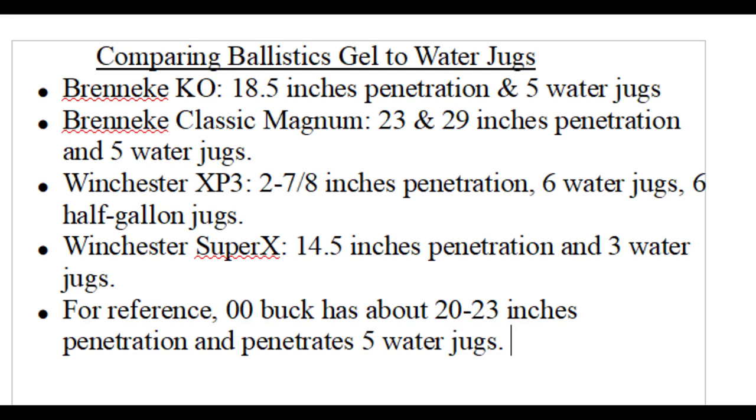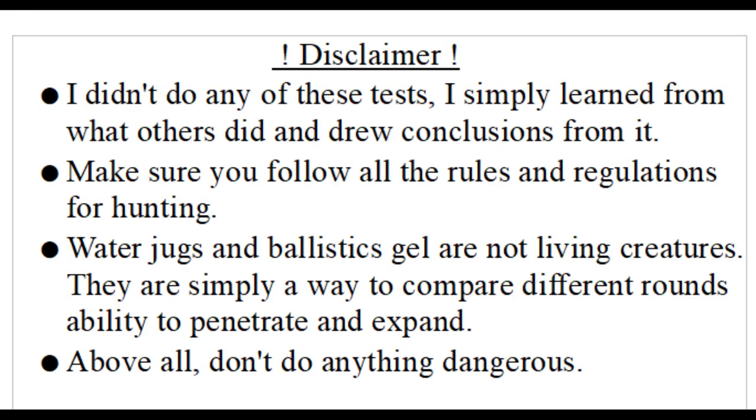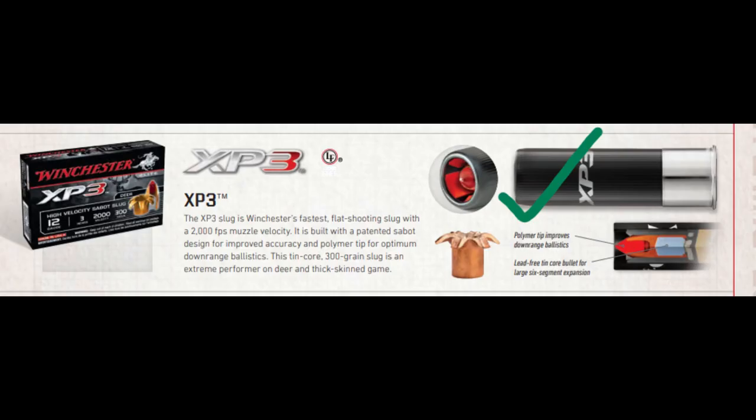There is a video I used as a source that used water jugs I estimate to be about half gallon. All other videos use the standard one-gallon milk jug. Here we have the standards for penetration, but first, a disclaimer. We can now start comparing the expansion and penetration of these rounds.